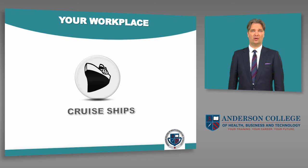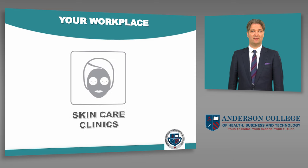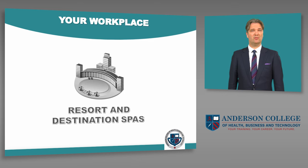Here are the places where graduates may work: cruise ships, beauty salons, skin care clinics, wellness centers, medical spas, resort and destination spas, and many more.